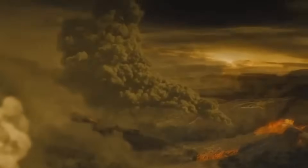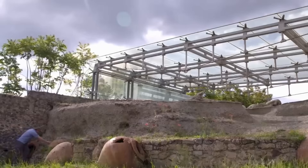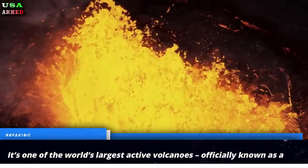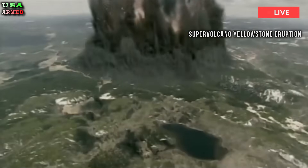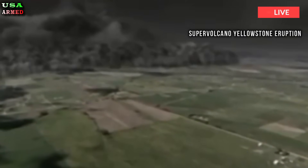Is the Yellowstone supervolcano about to erupt? A worrying study has revealed just how close this vast magma reservoir is to the surface. It's one of the world's largest active volcanoes, officially known as a supervolcano. And if it were to erupt today, it's thought Yellowstone in the northwestern United States could cause a prolonged nuclear winter and global famine. Now, scientists have revealed whether such a catastrophic event is getting closer to actually happening.